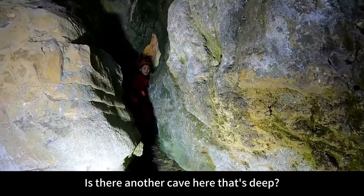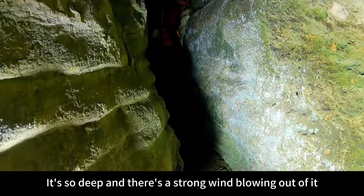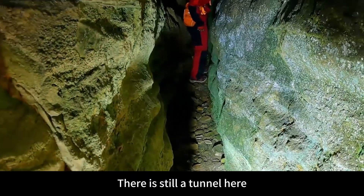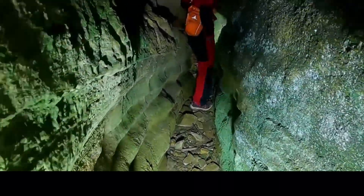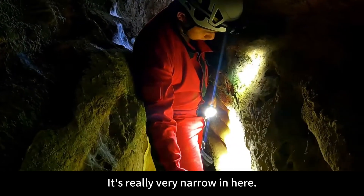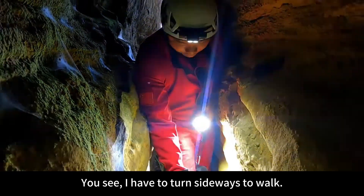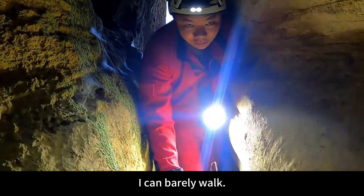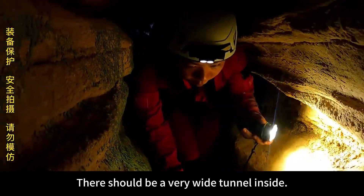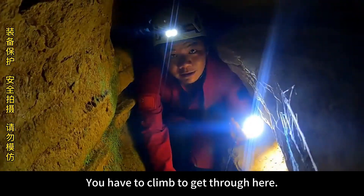Is there another cave here that's deep? It's quite deep here with a strong wind blowing out of it — very narrow. There is still a tunnel here; let's go in and take a look. It's really very narrow in here. I have to turn sideways to walk — I can barely walk. There's a lot of wind blowing out here, so there should be a very wide tunnel inside. Keep going — you have to climb to get through here.